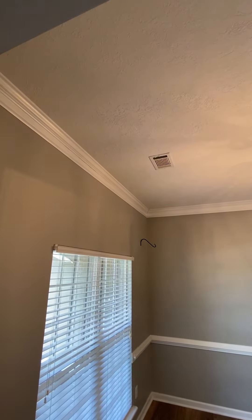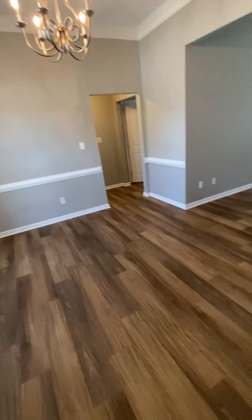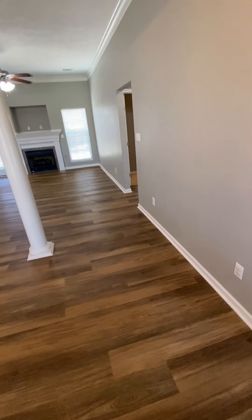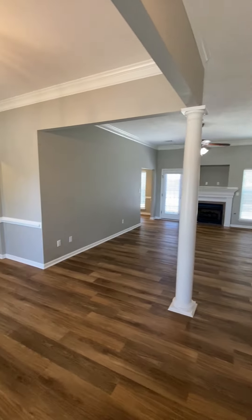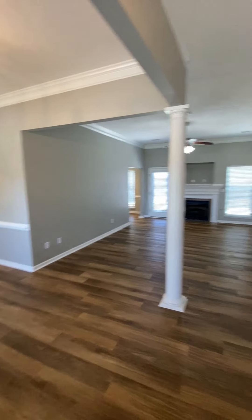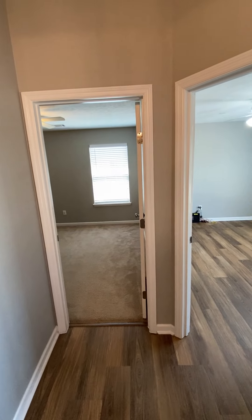There's some trim, crown molding up there. They just replaced the floor — this is the new luxury vinyl plank. I don't think they've replaced the carpet. They painted, so flooring and paint is new. It probably says that on the listing, but I forgot.